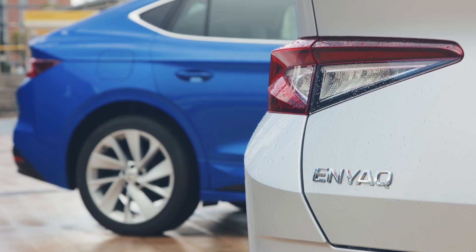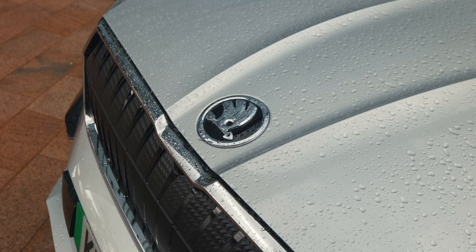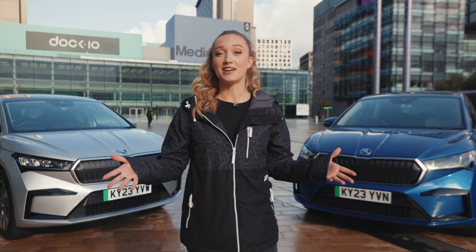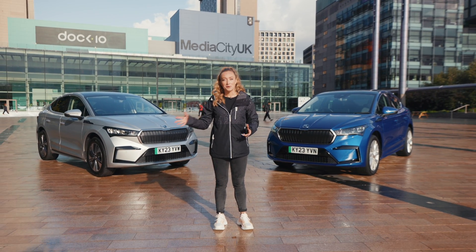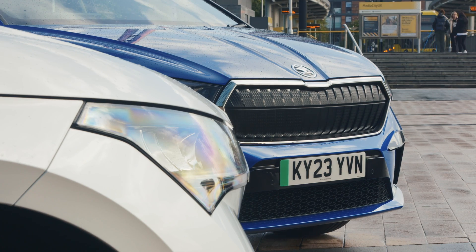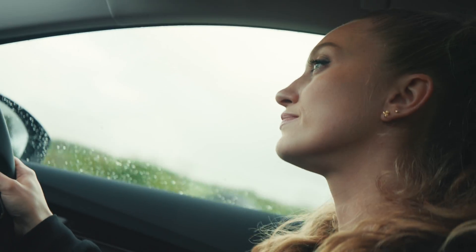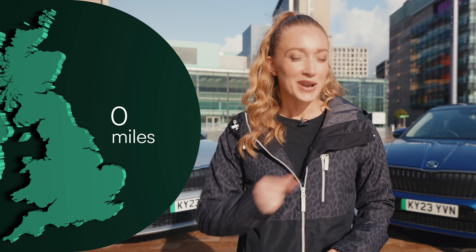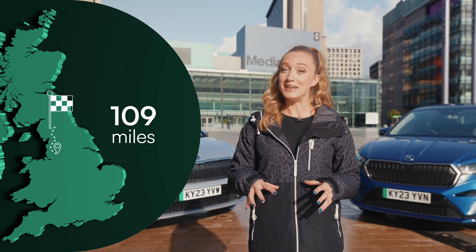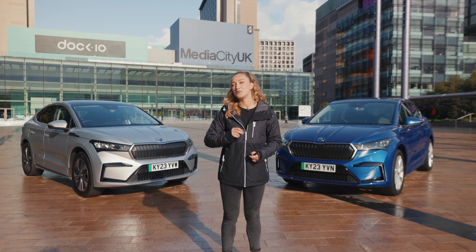Hi, I'm Grace Webb and in this series of videos we're going to be taking a look at a variety of different vehicles and answer some of the most frequently asked questions about which car might be perfect for you. We're going to start with electric cars — in this case the Skoda Enyaq Coupe. We're going on our own little road trip starting from here at Media City in Manchester, going all the way up to an eco site in the Lake District — a journey of just over a hundred miles.